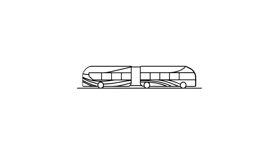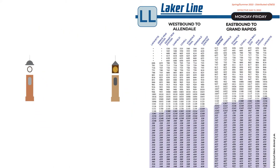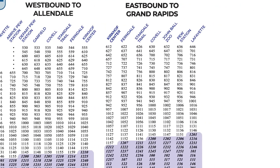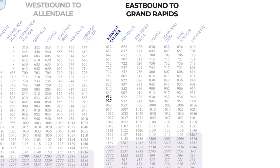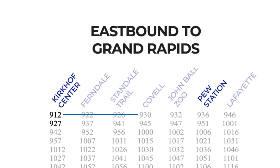When using the Laker Line to commute between Allendale and Grand Rapids, make sure you allow at least 30 minutes to get to your destination. For example, if you're in Allendale and are trying to get to a 10 a.m. class downtown, you should hop on the 9:12 or 9:27 Laker Line to ensure that you get to class on time. The 9:12 shuttle will arrive downtown at 9:36 and the 9:27 shuttle will arrive at 9:51.